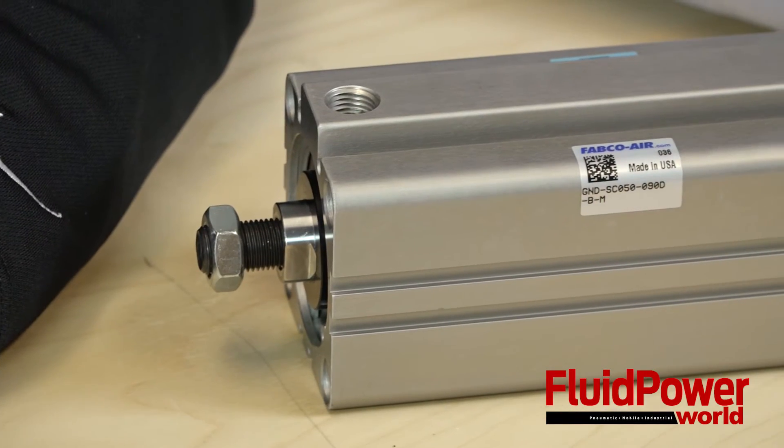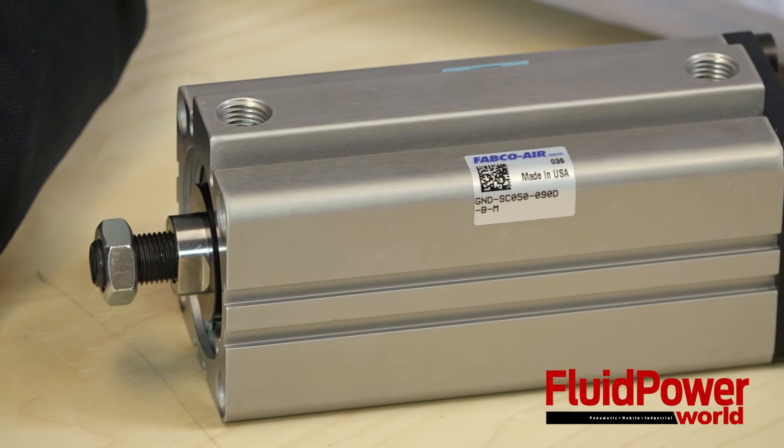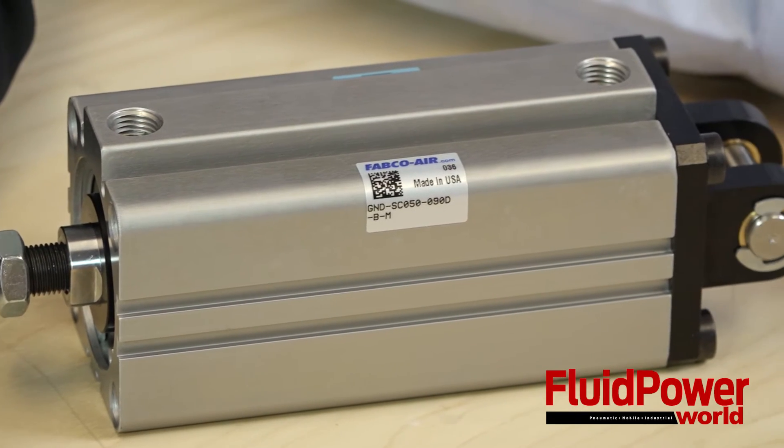Today we are going to talk about the global series of air cylinders that Fabco has. Jerry, what can you tell me about this product? Well, this is a metric compact interchangeable product line. It's a very popular product in the industry that we serve, and it does very well for us, and it has a lot of opportunities in the North American market space.